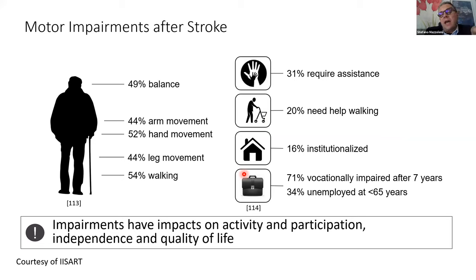For stroke, the main impairments are in terms of balance — around 49% — but also upper limb movement and walking. About 30% of persons who have a stroke require assistance, 20% need help walking, and 16% are institutionalized — they don't live alone at home but in a community setting. These impairments have impacts on activity, participation, independence, and quality of life.